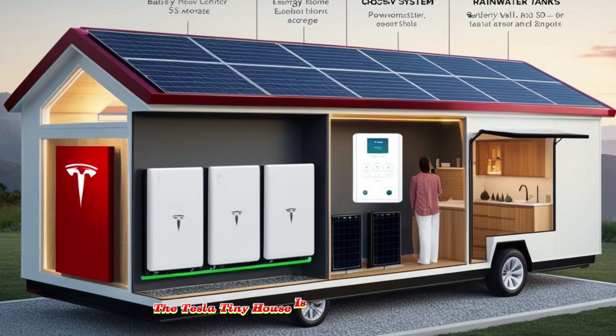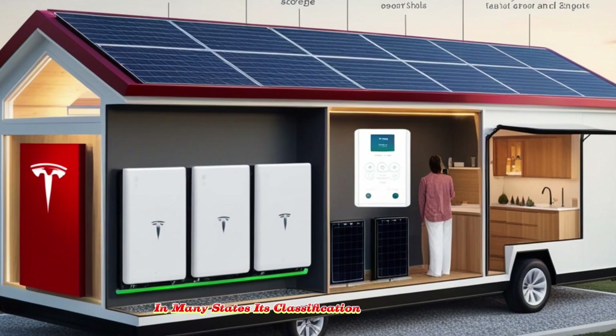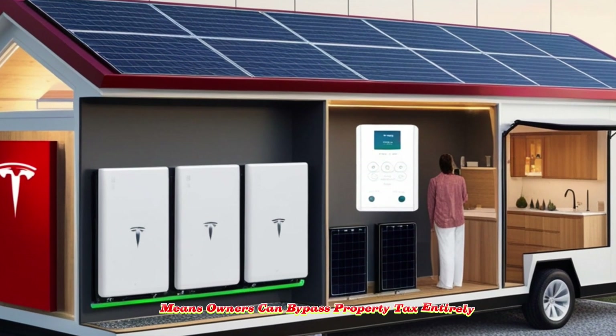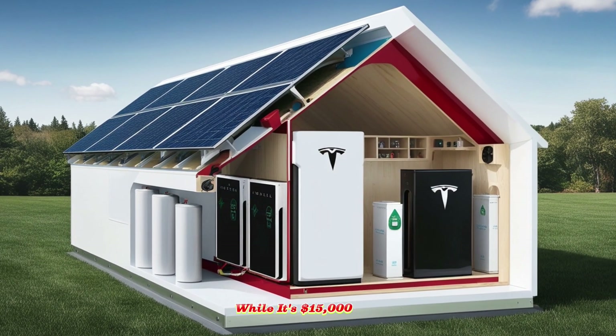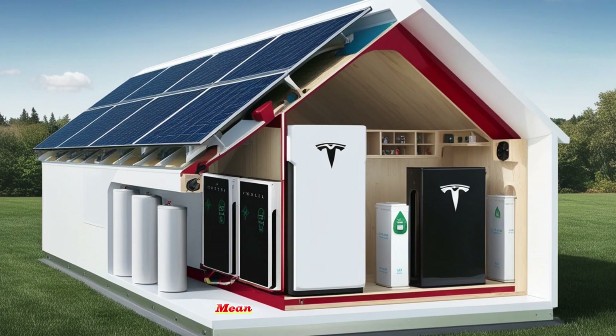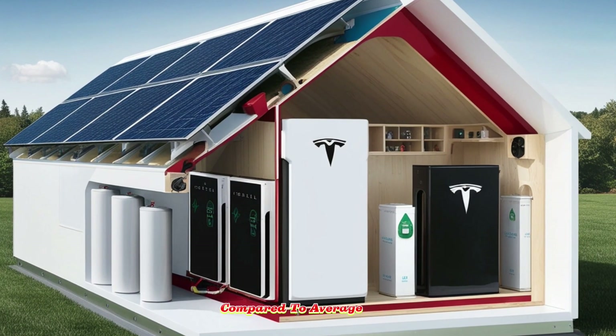Financially, the Tesla tiny house is designed to be liberating. In many states, its classification as a mobile home means owners can bypass property tax entirely, saving thousands annually, while its $15,000 to $25,000 price point and off-grid systems mean that it can pay for itself in just two to three years compared to average U.S. rent.